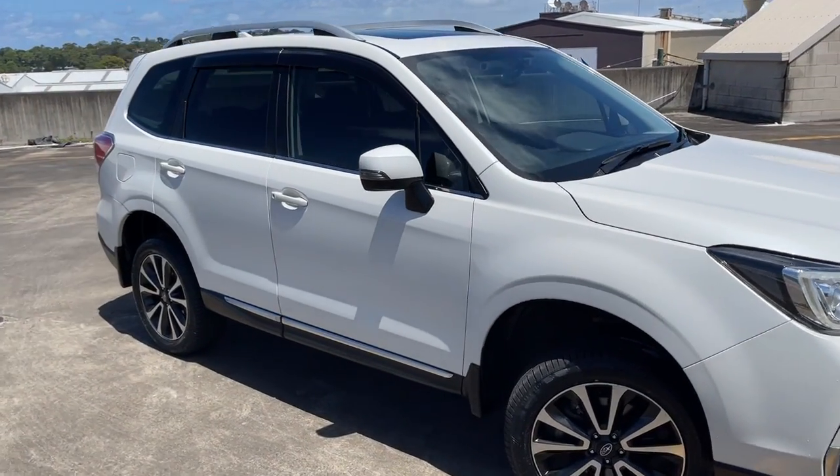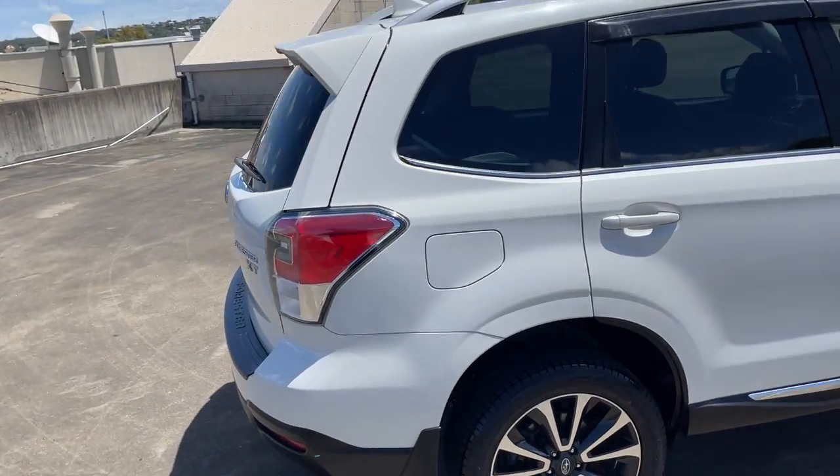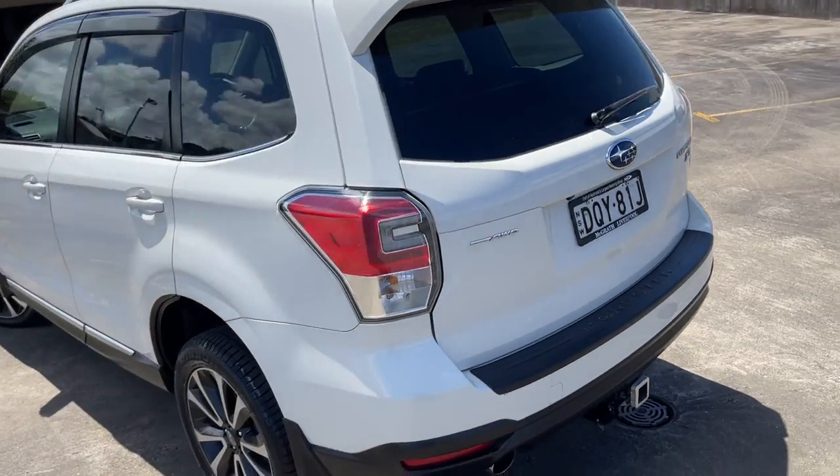We've got a 2017 Subaru Forester XT wagon, automatic in a beautiful pearl white. It has travelled 114,000 kilometres and does have a tow bar and reverse camera.